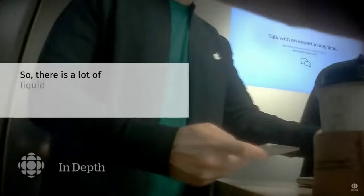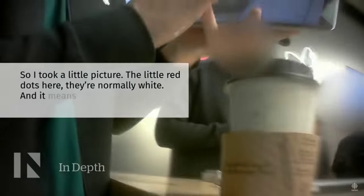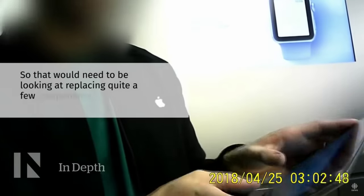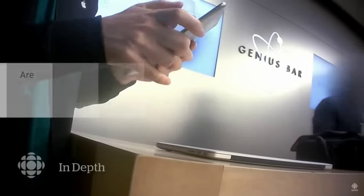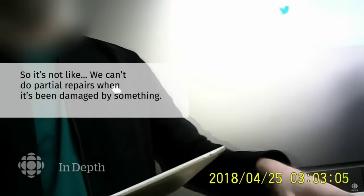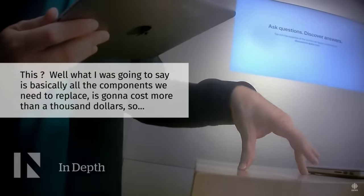There's a lot of liquid that's gotten on the inside. I took a little picture — the little red dots here are normally white, and it means they've come in contact with liquid. For them to be basically all over the whole computer means that something's gone through the whole thing, so we'd need to be looking at replacing quite a few components. Regardless of what the cause is, if it isn't the liquid, we still have to fix the liquid damage — we can't do partial repairs. All the components we need to replace are going to cost more than $1,000.